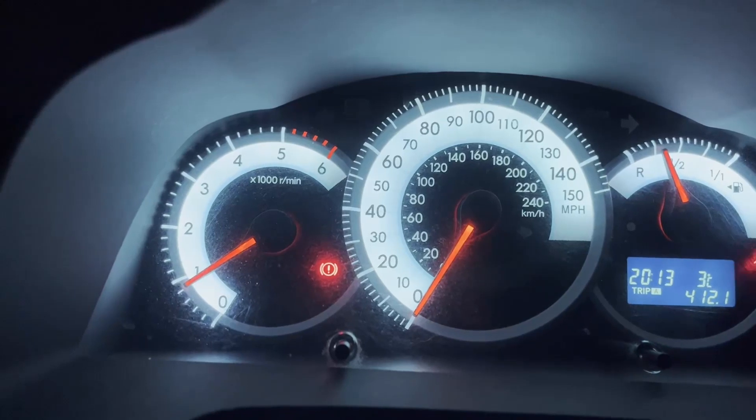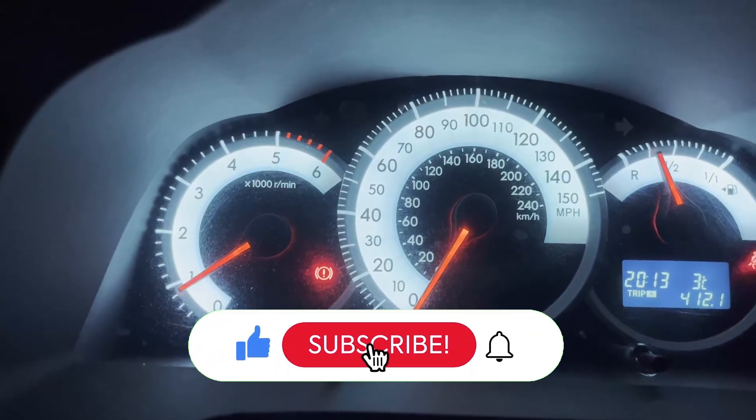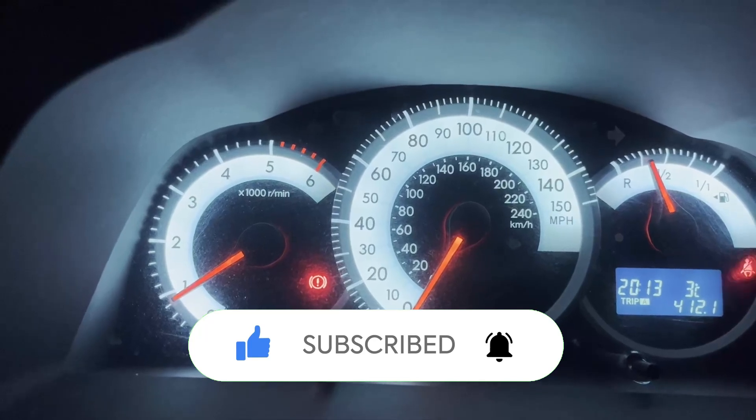I hope this has been really helpful for you. If you could like and subscribe, it will help share this across the platform and possibly help other people with a similar problem.